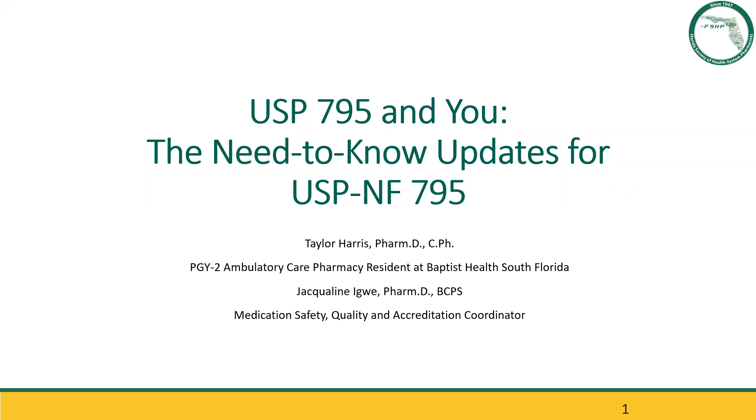Dr. Taylor Harris received her doctorate of pharmacy from Larkin University College of Pharmacy in Miami, Florida in 2021. She completed her PGY-1 community-based pharmacy residency at Nova Southeastern University College of Pharmacy and is currently completing her PGY-2 training in ambulatory care at Baptist Health, South Florida. Taylor's goal is to operate in a pharmacist-led clinic working under a collaborative practice agreement to care for patients with diabetes, weight loss management, and heart failure.